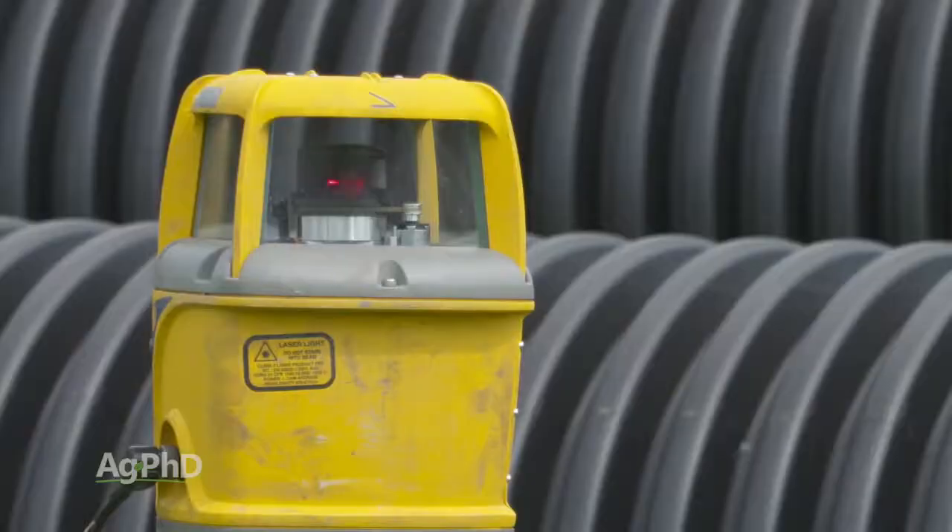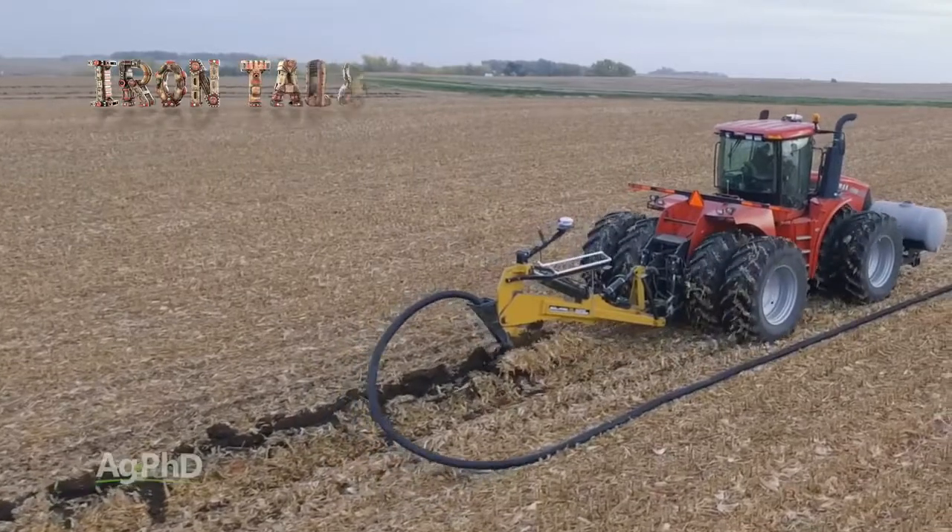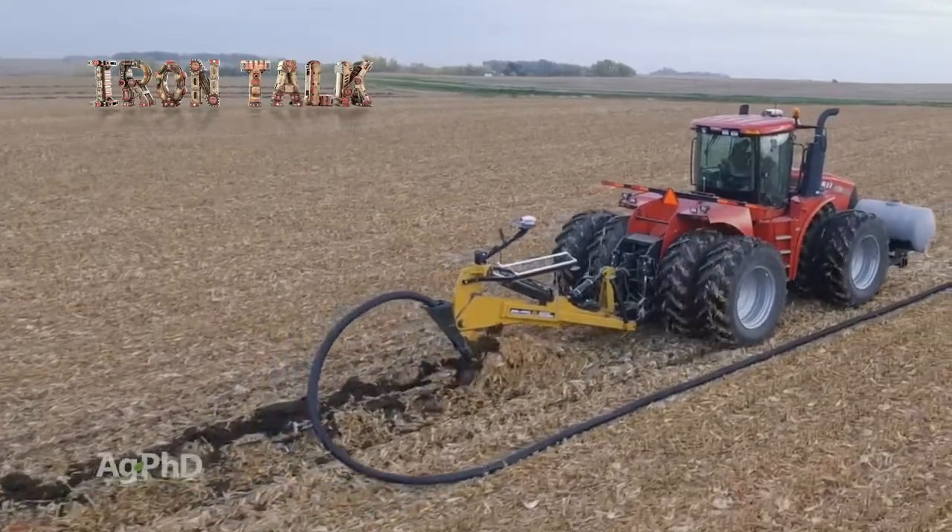There are definitely advantages to using both laser and GPS when installing drainage tile. The decision is up to you which way you go for your farm. That's all for today's Iron Talk.